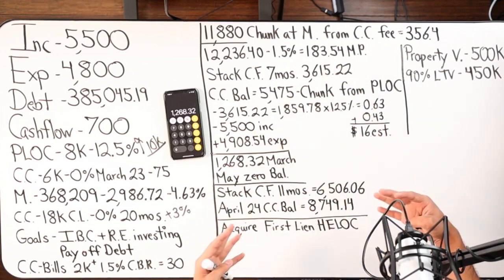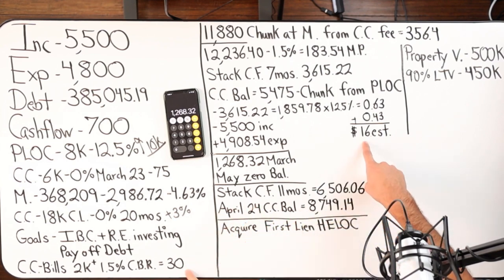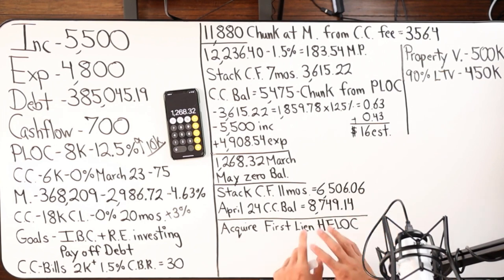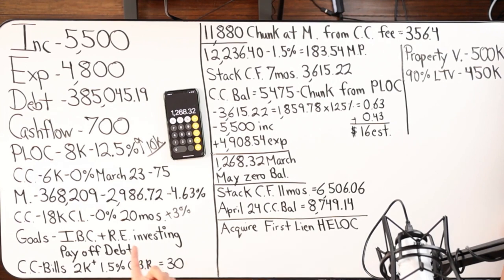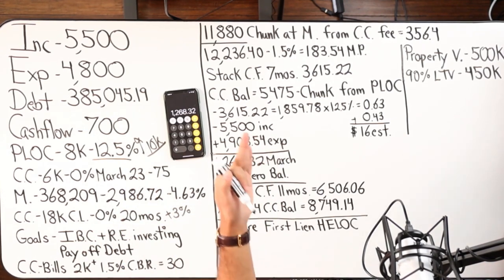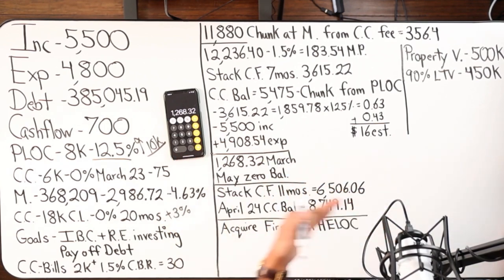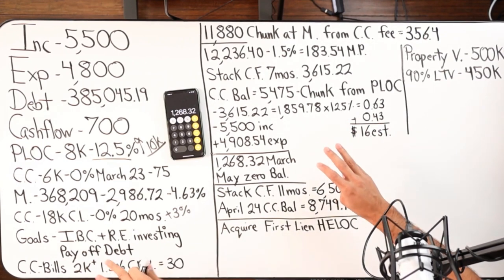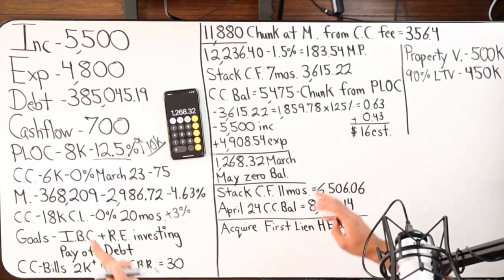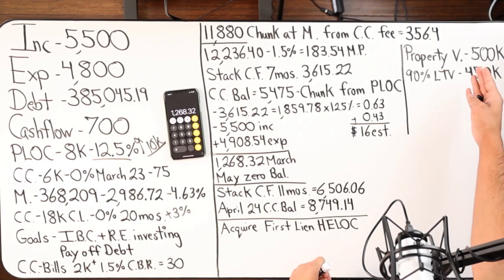The PLOC pays off the credit card in full. Then income plus capital cash flow goes into the line, wiping the balance much faster because we recapture the $183.54 that was going to the credit card. At the very latest by April 2024, we want to upgrade our debt tool — we don't want to stay at 12.5% forever. We can look at a first lien HELOC or a second lien HELOC. By April 2024, all debts are gone — only the mortgage remains.